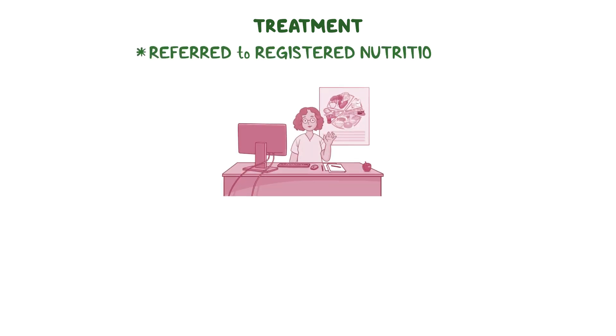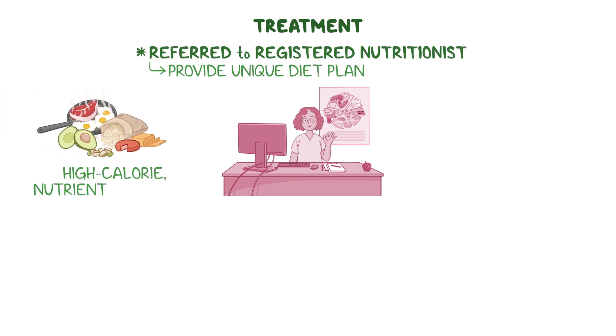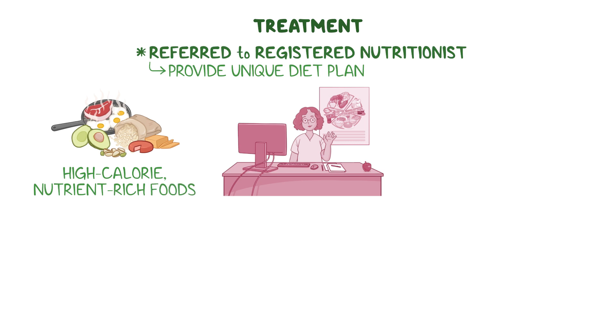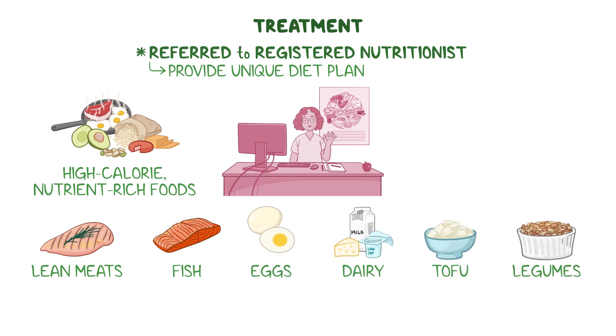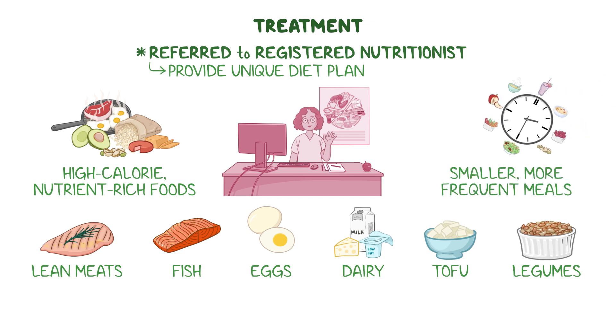While it's not necessary to follow a specific diet, individuals may be referred to a registered nutritionist who will provide a unique diet plan. Dietary guidelines recommend eating high-calorie, nutrient-rich foods, as well as increasing the intake of proteins such as lean meats, fish, eggs, dairy, tofu, and legumes, which are often better absorbed than fats. Finally, eating smaller, more frequent meals throughout the day can improve symptoms as it helps to reduce the digestive burden on the pancreas.